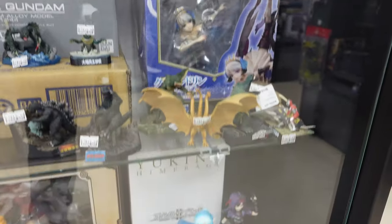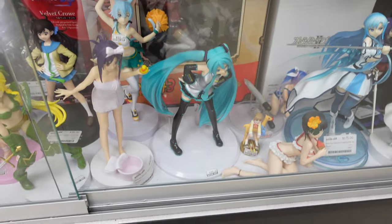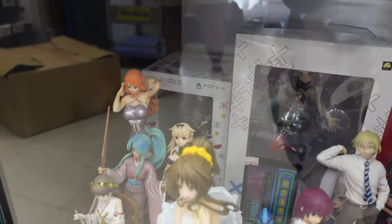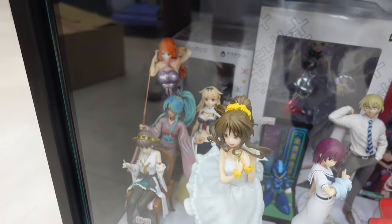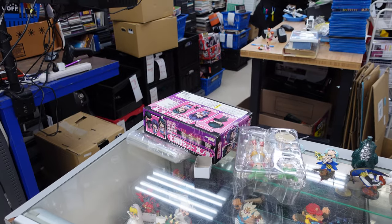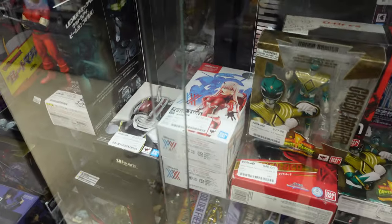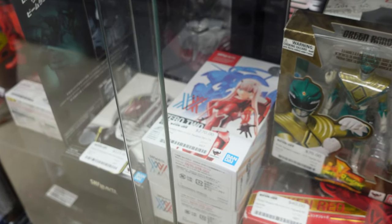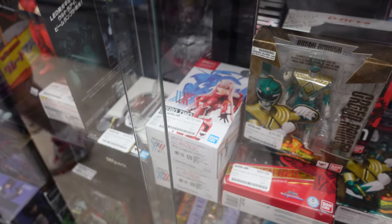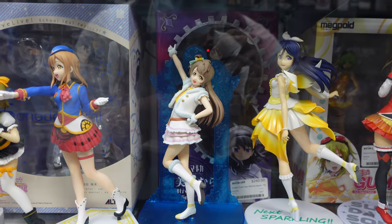They got some Gundam stuff here, a Strike the Blood figure back there in the box, some Hatsune Miku right there. And they have the New Game Alba back there for $410 still — from the last time we came. They have an Araragi, Hanekawa, and Senjougahara nendroid. There's also a Zero Two figure for $270. I actually used to have this figure — I sold it because I'm not a big fan of Zero Two anymore.